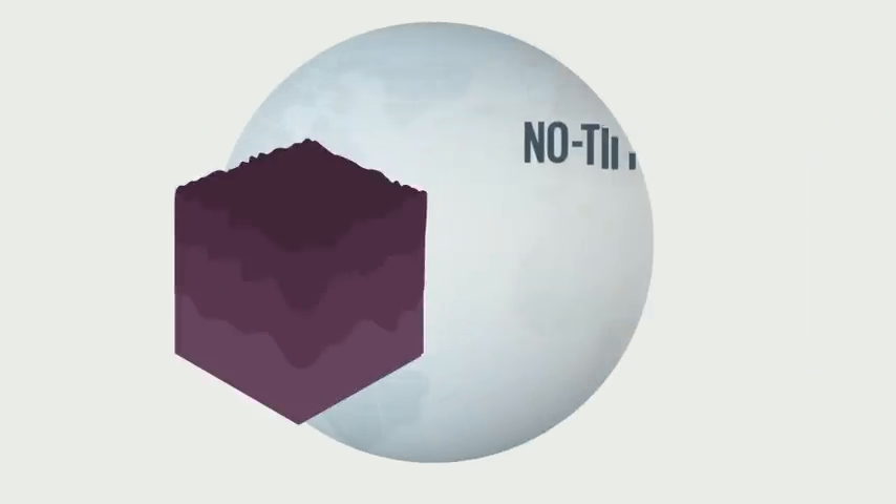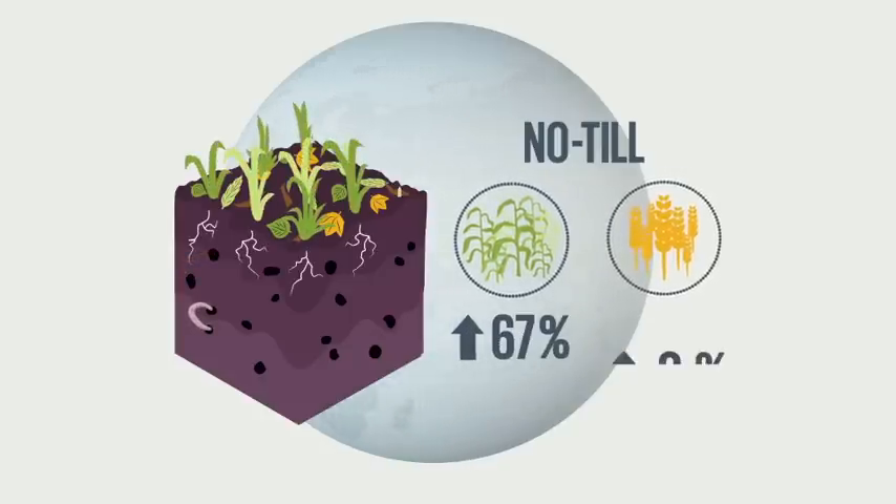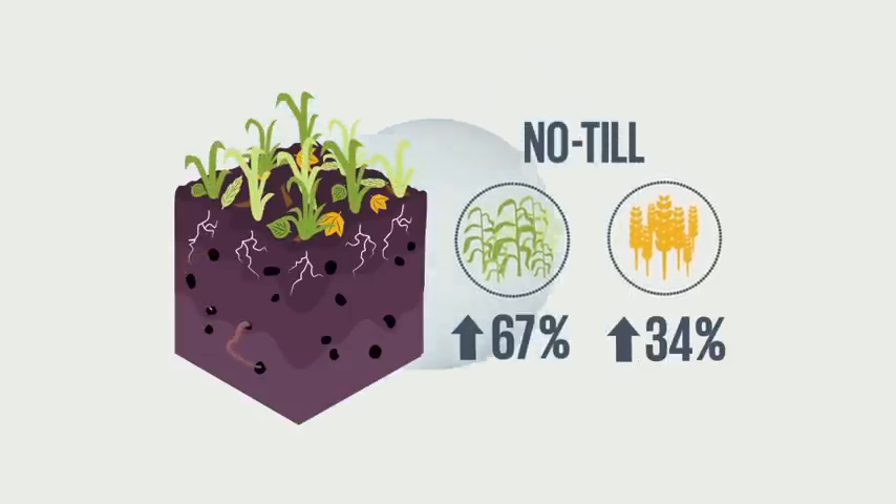Globally, technologies like no-till could increase maize yields as much as 67% and wheat yields by 34% in 2050.